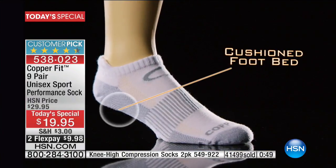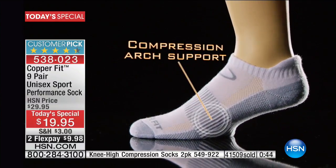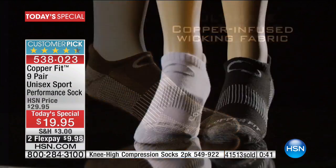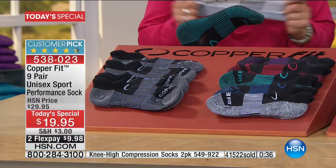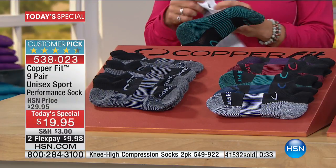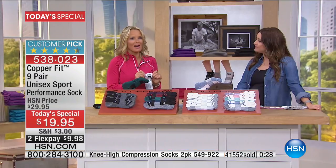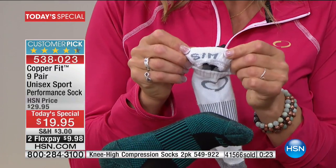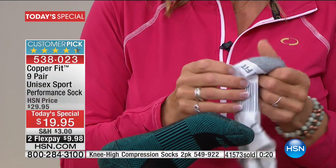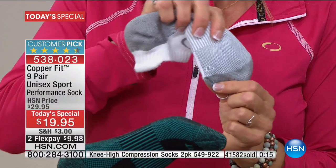Why Copper Fit socks? They wick away moisture, they're breathable, infused with copper to help prevent the production of bacteria so your feet aren't going to smell. You also have arch support, reinforced heel and toe — incredibly comfortable. They will be your favorite socks, and today you're getting nine pairs in either black or white for under ten dollars. We've thought of every detail — there's even a size tab in the back and left/right markings on the footbed to help with laundry.